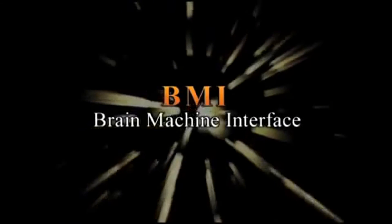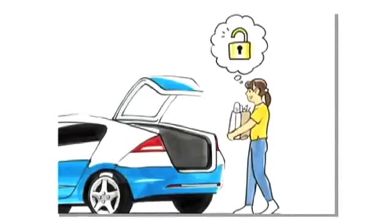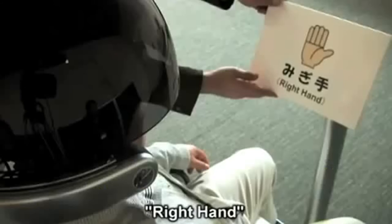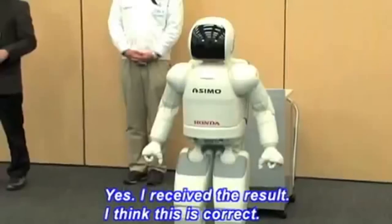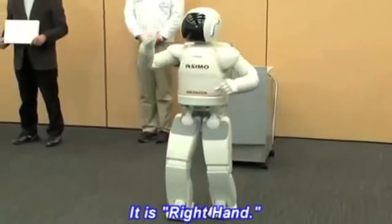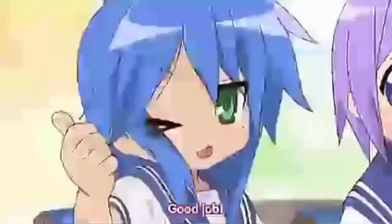Honda's brain-machine interface suggests a world where you simply think about opening your trunk and it pops open. Here's a test where they link up a man's brain to their humanoid robot, Asimo — and… Good job!